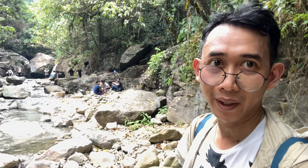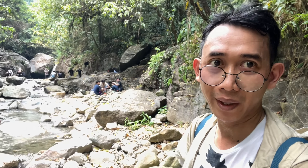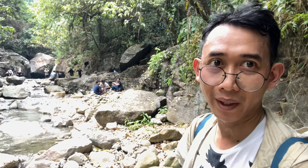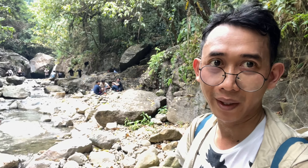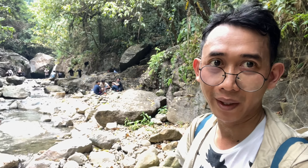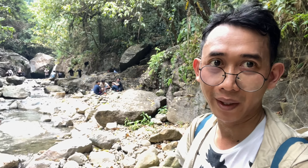Finally, gue nyampe juga ke Curug Wallet-nya. Curug Wallet ada di sana. Ternyata rame ya, karena ini adalah hari libur, ada tanggal merah jadi rame. Kita lihat dari deket ya, kalaupun rame.